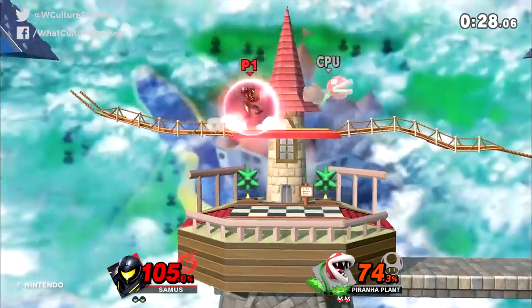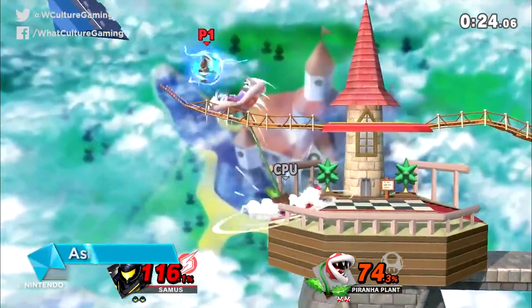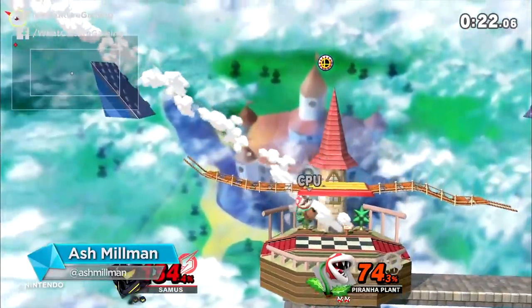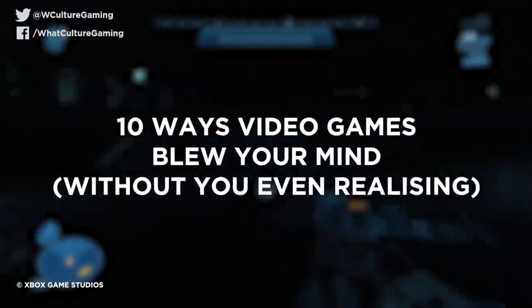Some things in gaming might not seem more than incredible at face value, but trust me — once you learn these industry secrets bubbling away under the surface, you will never see them the same again. I am the Pixel Sorcerer, Ash from WhatCultureGaming, and these are 10 ways video games blew your mind without you even realising.